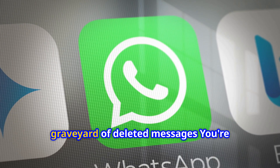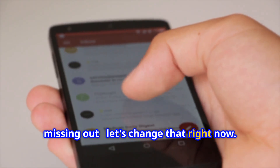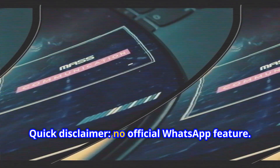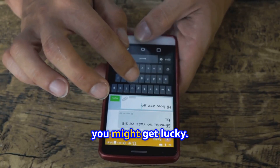If your WhatsApp chat looks like a graveyard of deleted messages, you're missing out. Let's change that right now. Here's the trick you need. Quick disclaimer: no official WhatsApp feature, but with a little help from your phone, you might get lucky.